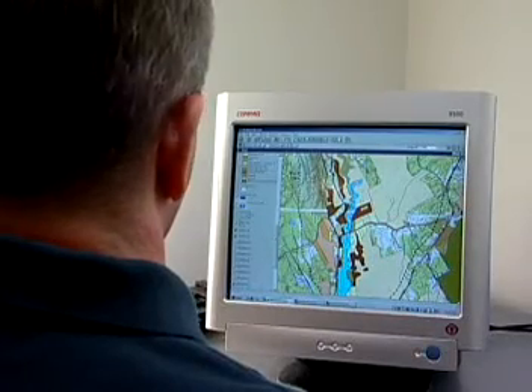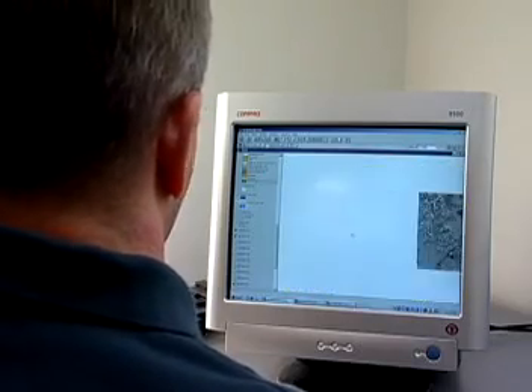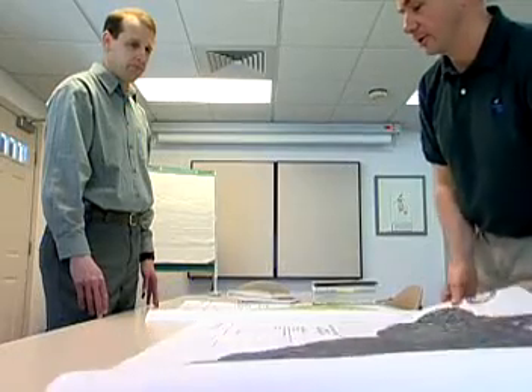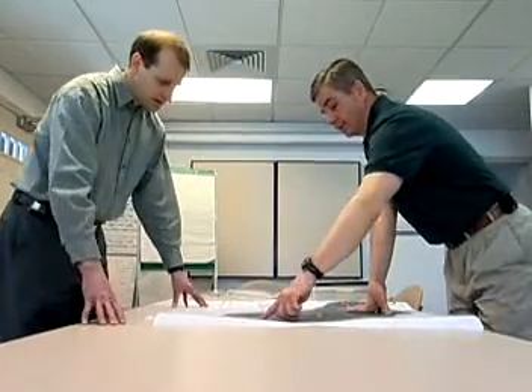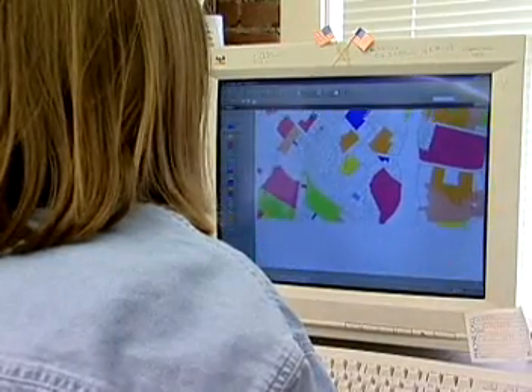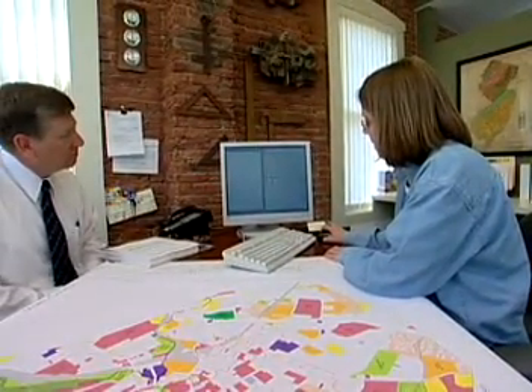This is a job where you really need strong computer skills, because you often need to configure your own system of hardware and specialized software. You may direct a staff that collects, checks, and enters the data, or you may do it all. A Geographic Information Specialist spends a lot of time in front of a computer preparing documents, and in meetings defining data needs with decision makers.